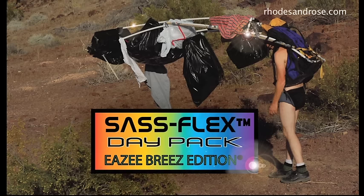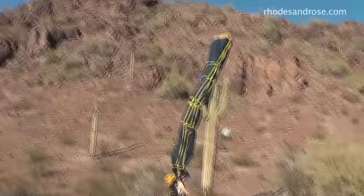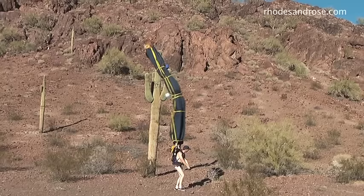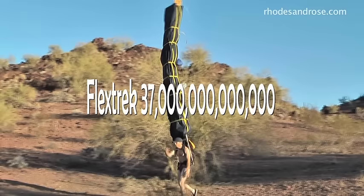I've always worn Archwood backpacks — whether it's the Sass Flex Day Pack Easy Breeze Edition or the classic Black Geyser. The Flextrek 37 Trillion Whip Snake Edition is Archwood's most responsive pack. What about the Whip Snake Sidewinder Edition I Series with its space-age responsive flex construction, developed by NASA scientists especially for Archwood?